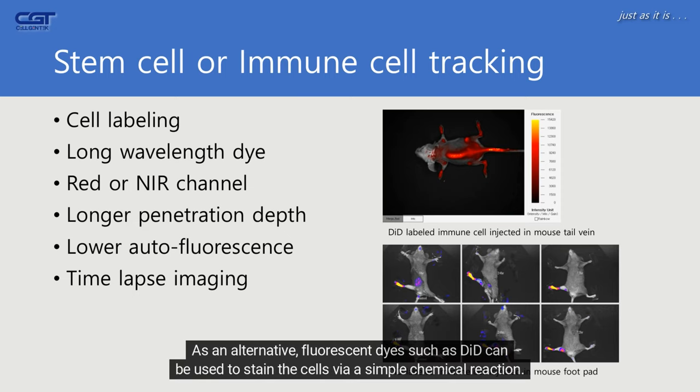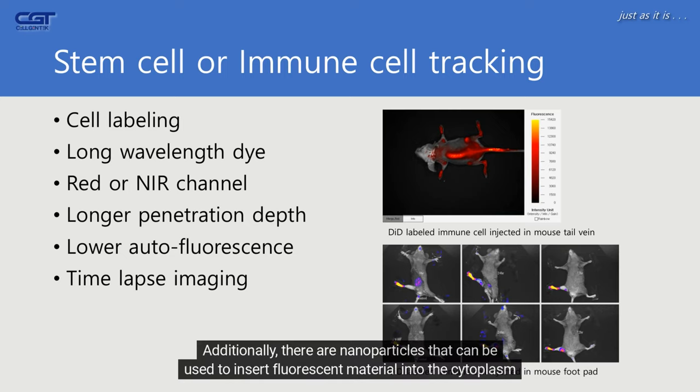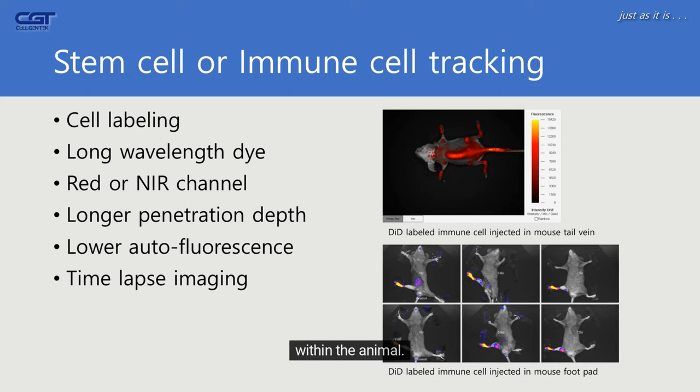As an alternative, fluorescent dyes such as DiT can be used to stain the cells via a simple chemical reaction. Additionally, there are nanoparticles that can be used to insert fluorescent material into the cytoplasm of the cells. By staining stem cells and immune cells in this way, researchers can track their survival and movement within the animal.